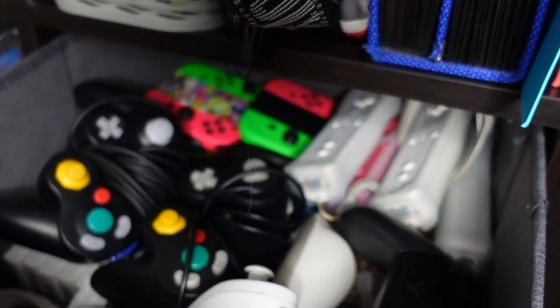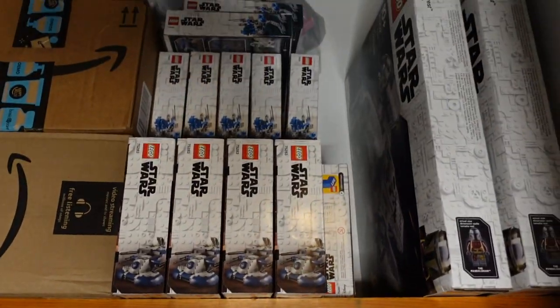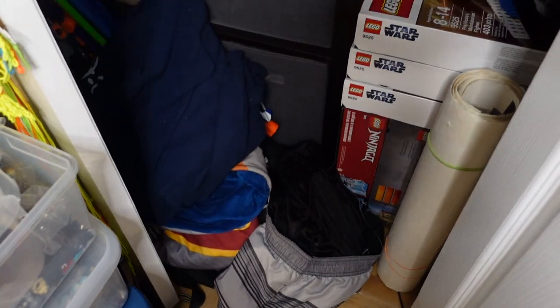Then in this bin, I have a bunch of video game controllers and video games. I used to be really into those when I was younger. Up here, I have a bin full of all of my old video game consoles. Got some more Legos there, and plenty more Legos up here as well. The rest of the closet is kind of a mess, but I'll probably clean that up eventually.